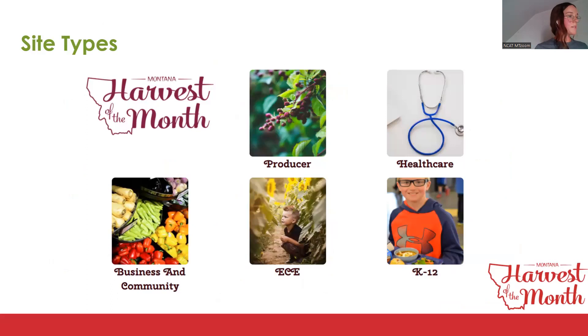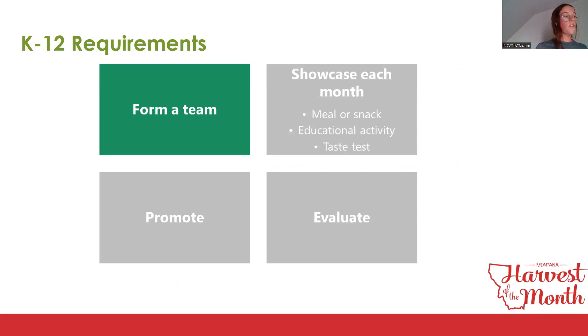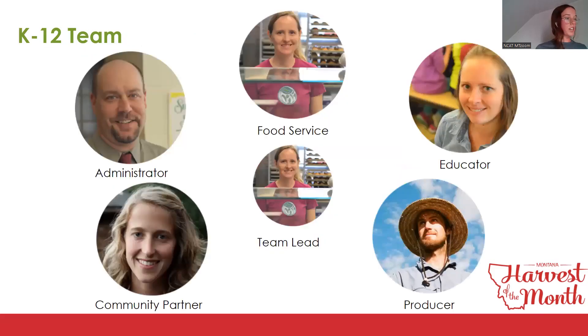When you register, you choose the site type that best fits. There are five categories: producer, healthcare, business and community, early care and education (ECE), and K through 12. For K through 12, which includes elementary, middle, and high school, after school programs, and summer food service programs, it is crucial to form a team before registration. The team must include an administrator, school nutrition professional, and educator. Other recommended members are community organizations, SNAP-Ed instructors, extension agents, producers, parents, students, and other stakeholders.